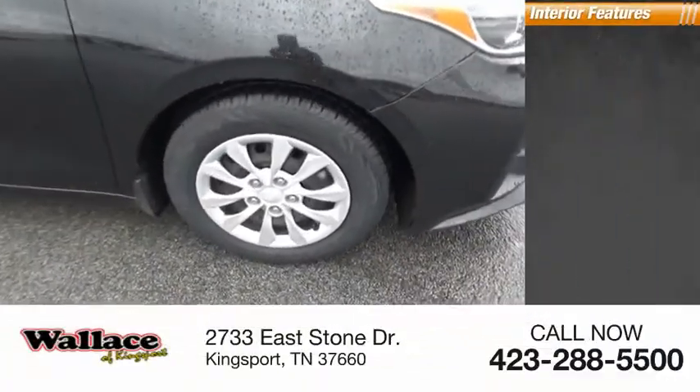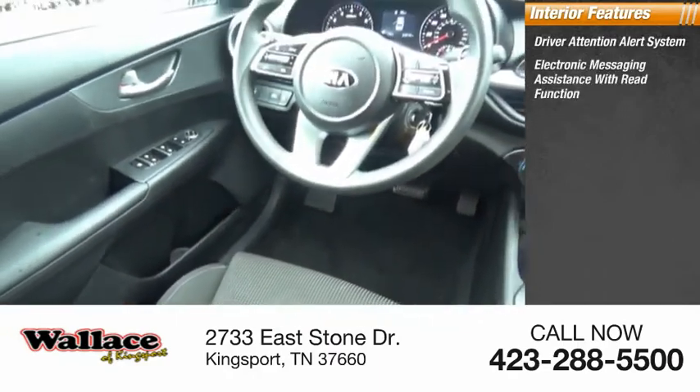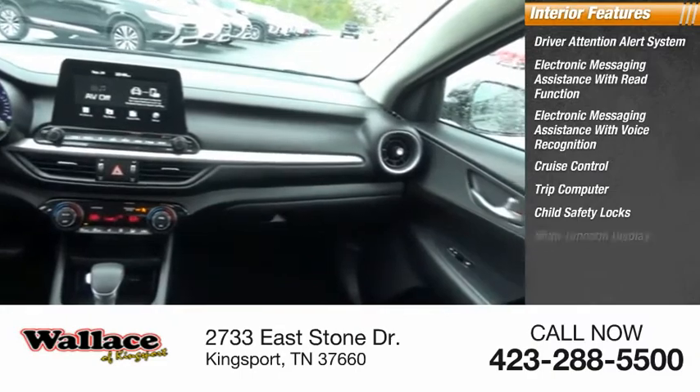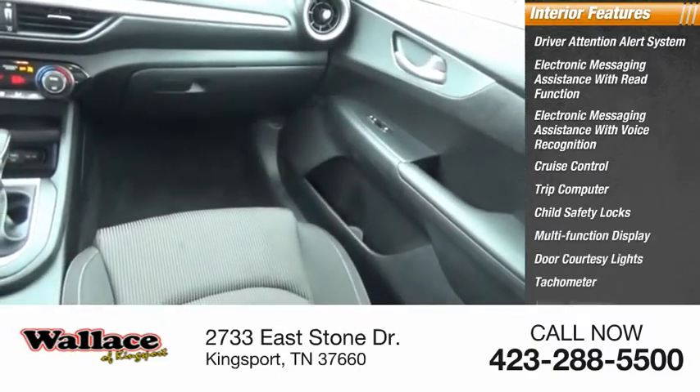Inside you'll find a driver attention alert system, electronic messaging assistance with read function, electronic messaging assistance with voice recognition, cruise control, trip computer, child safety locks, multifunction display, door courtesy lights, tachometer, and power steering.